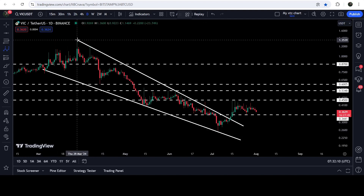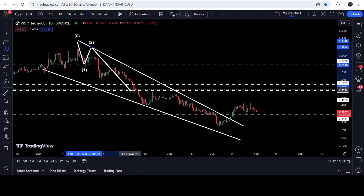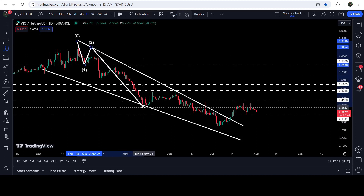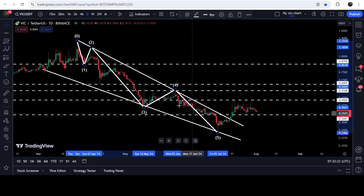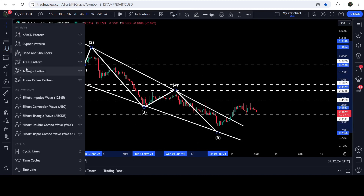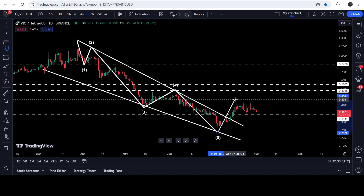Recently VIC has also completed an earlier wave structure. This is wave one, then we have the correction wave two, then we have another powerful impulsive wave three, and this is the correction wave four. Here it has completed wave five, and right now VIC is forming the ABC correction wave — this is wave A, and right now it has started the formation of wave B.